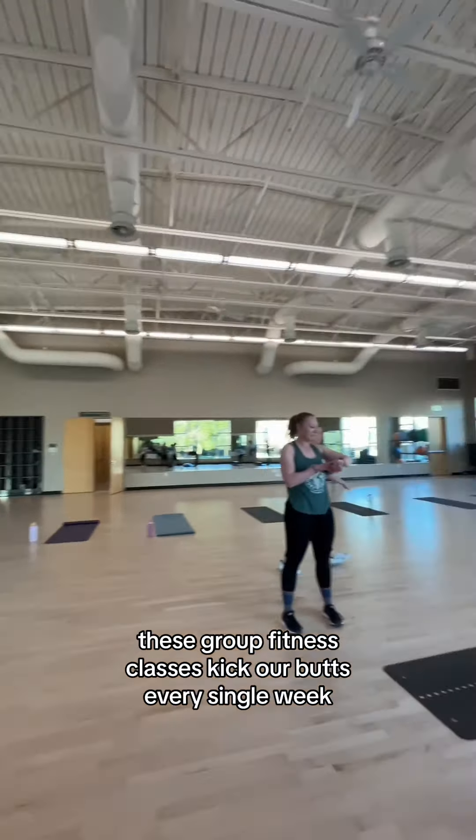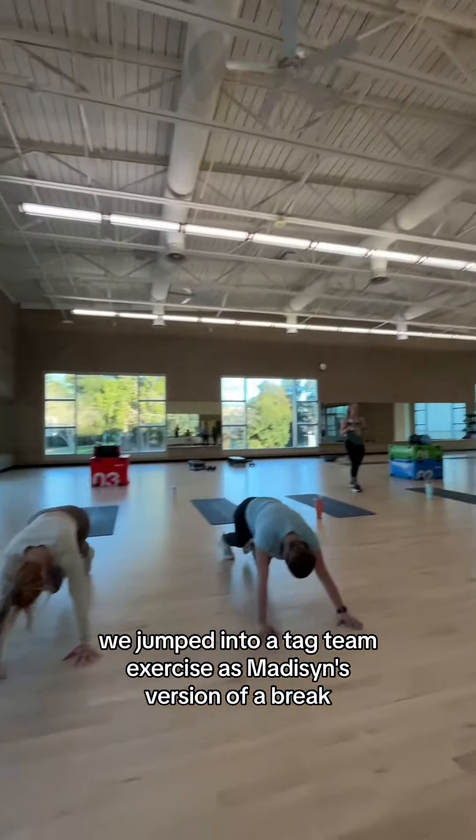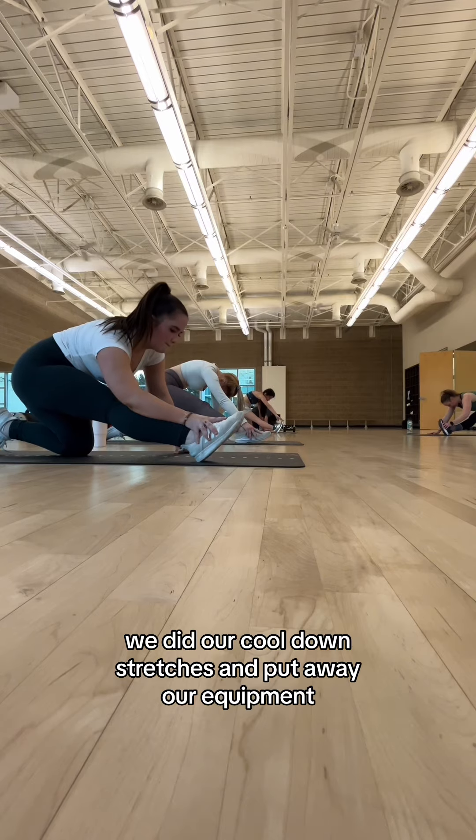Seriously though, don't be fooled. These group fitness classes kick our butts every single week. Before our second round of circuits, we jumped into a tag team exercise as Madison's version of a break. After we finished our last round of circuits, we did our cool down stretches and put away our equipment.